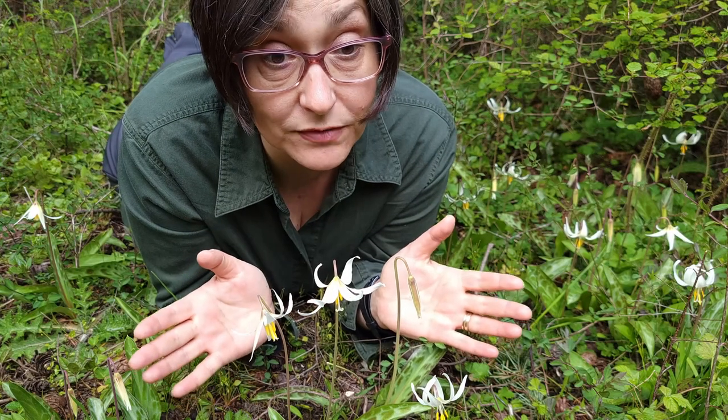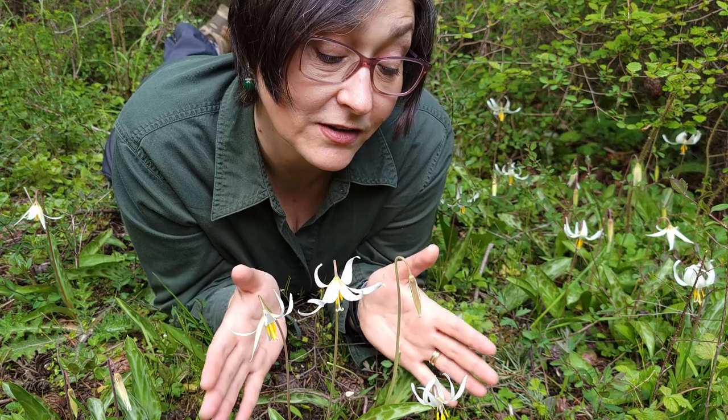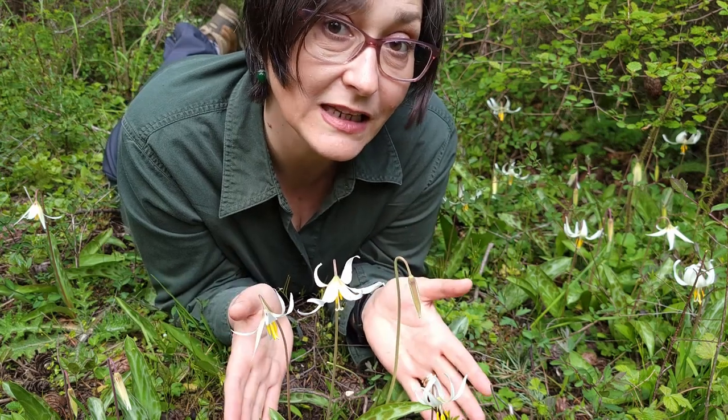If you have any piece of land — forest edge or prairie — in the area that this Erythronium is native to, you might want to encourage one more native plant to cheer up your spring.